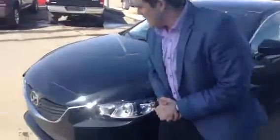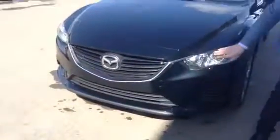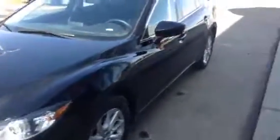We'll start at the front here — nice aggressive front end, beautiful grille, wrap-around headlights. Just an overall beautiful look. We do have the alloy rims, no plastic covers on these bad boys.